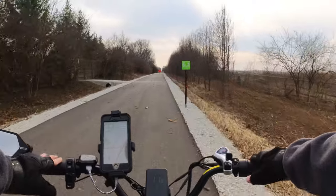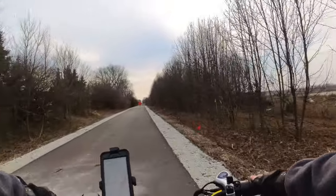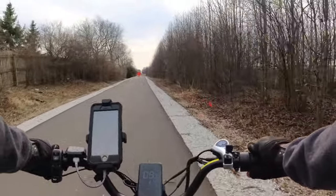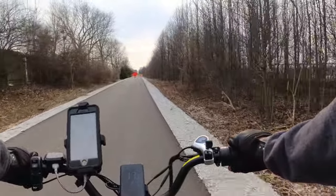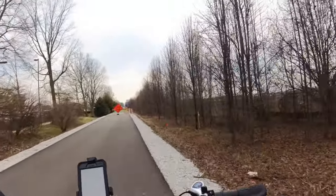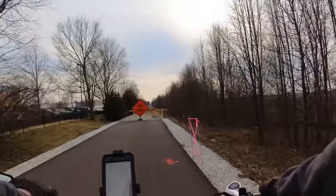That's it for this trail. I hope you enjoy it. If you would, please like and subscribe. Feel free to leave a comment — I always reply. Hope you have a good day, and again please like and subscribe. I appreciate you watching.